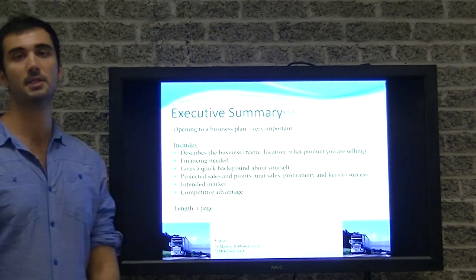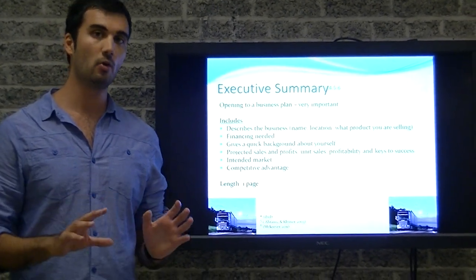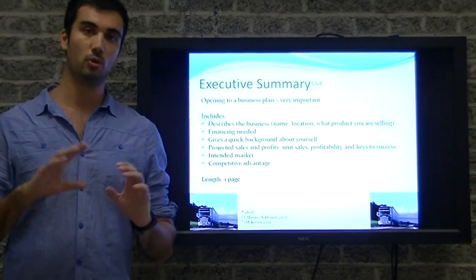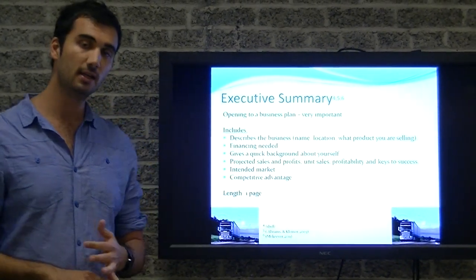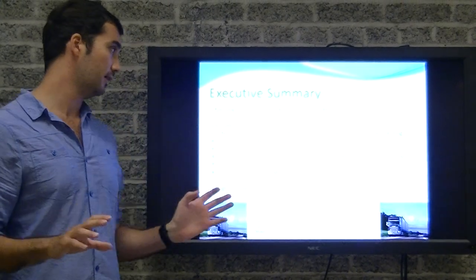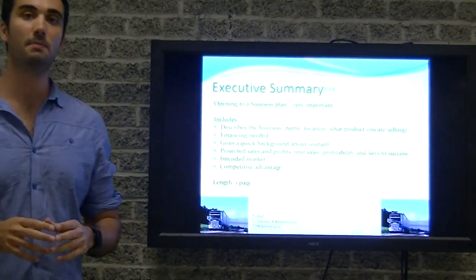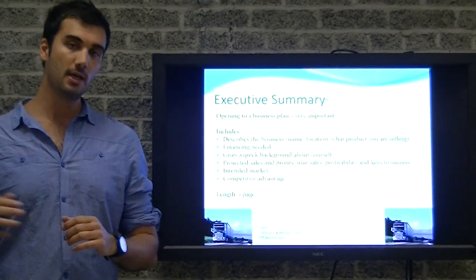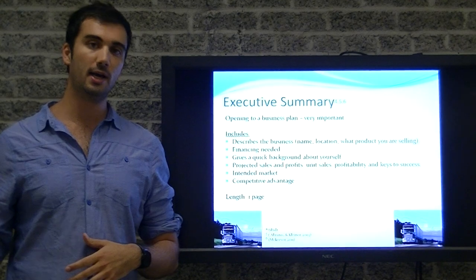Moving on to the second section: the executive summary. I cannot stress how important the executive summary is. Write it once you've completed all other sections of the business plan, minus the cover letter, as it summarizes all the other sections. It includes the amount of financing and resources needed, the intended marketplace, your target customer, a quick background about yourself, the business description, projected sales and profit, and the competitive advantage — which is very important because it distinguishes you from all other competitors. Keep the executive summary to one page.